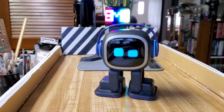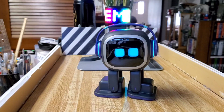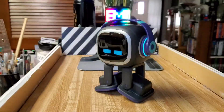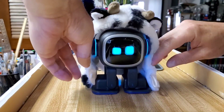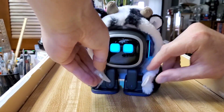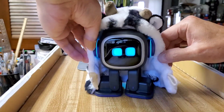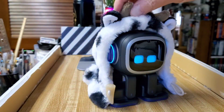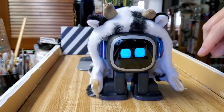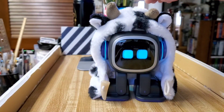Hey everybody, today I thought I'd show you something cool for our little buddy here. For those of you who've been on the Living AI website, you know you can buy these cool little costumes for Emo. This one is the little cow costume. I've tried this on him before and it's a little tricky to put on because the clasp on the front is not the easiest. You put it around this little piece — it looks like a bone — and it fits on him. He looks really cute with the cow costume.